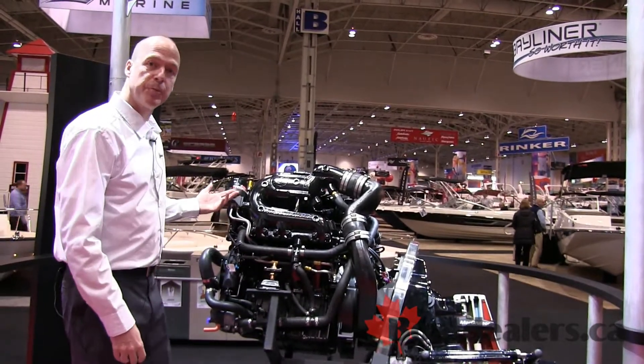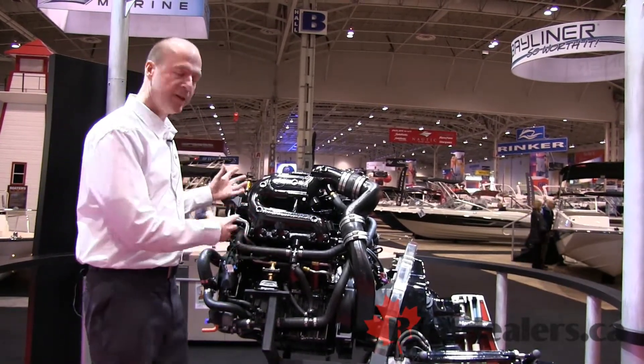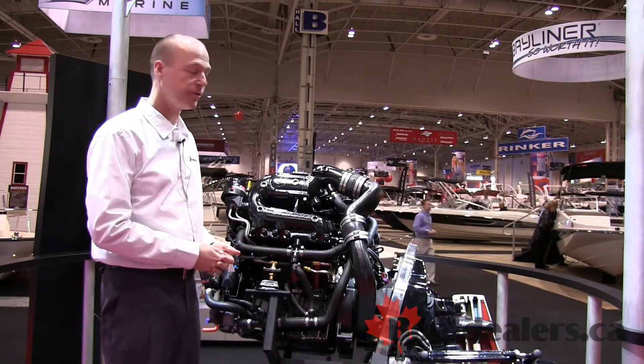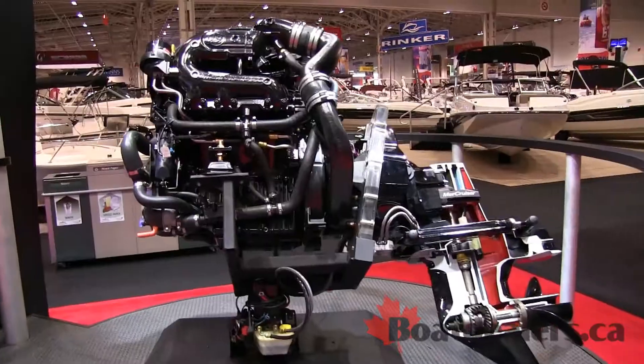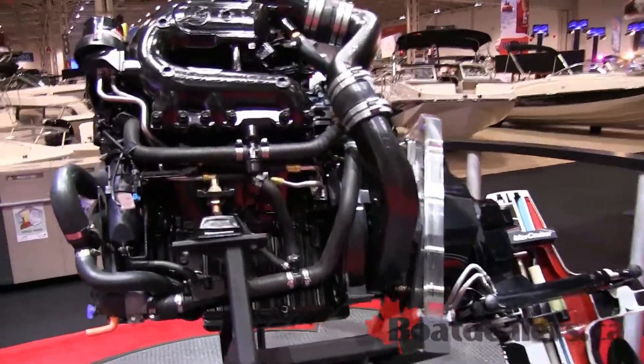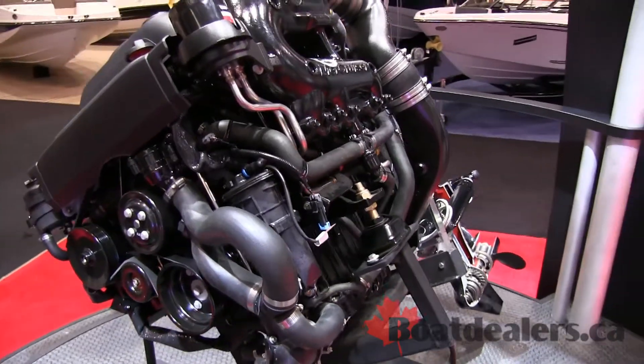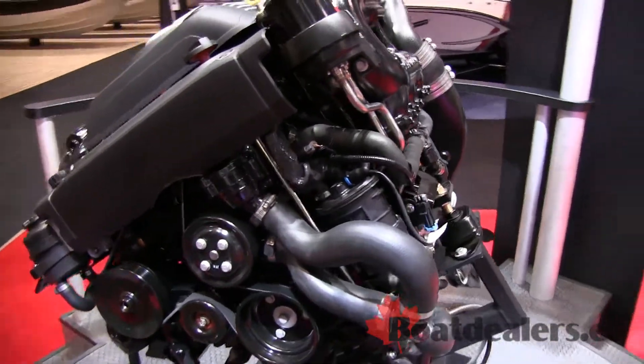Because it is built for marine applications, we've been able to move a lot of the key components of the engine around to provide a better experience for the overall boaters. For example, the throttle body has been moved from the front of the engine, which used to be near the passenger compartment, to the back of the engine, taking the noise away so that you get a better experience when you're a passenger on board the boat.